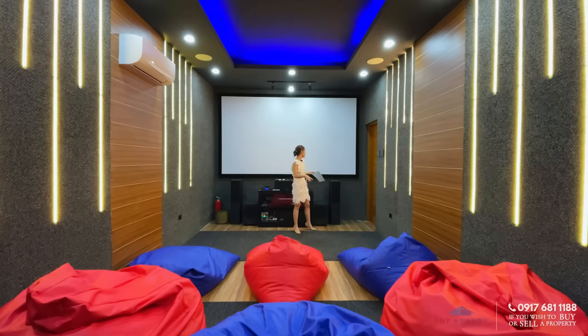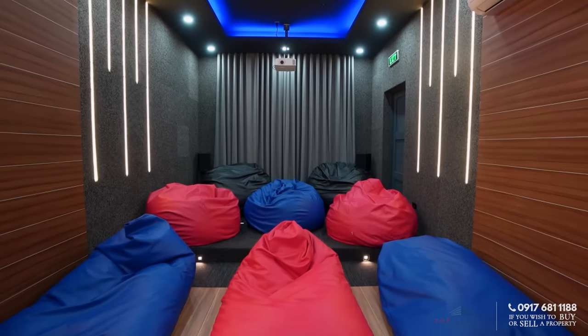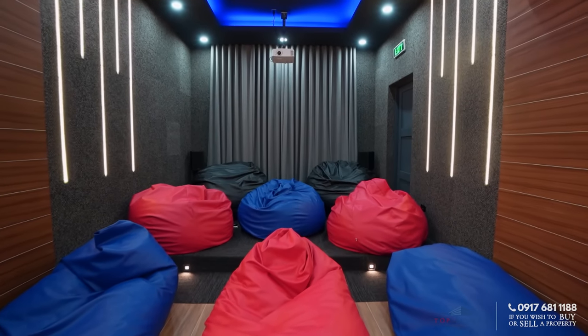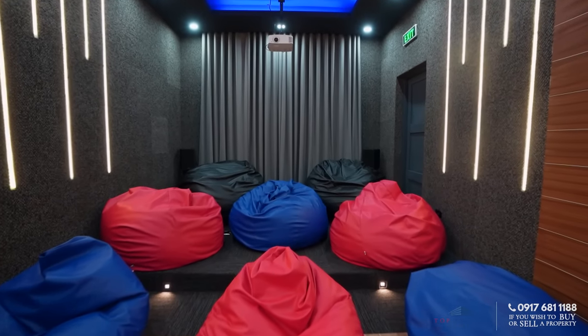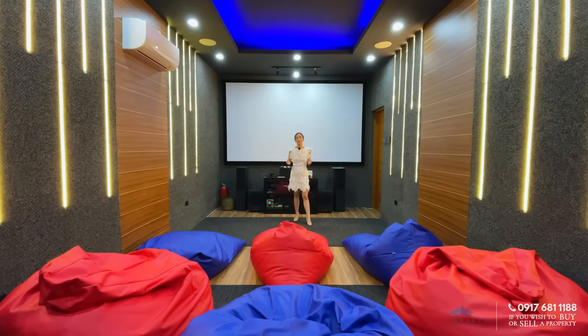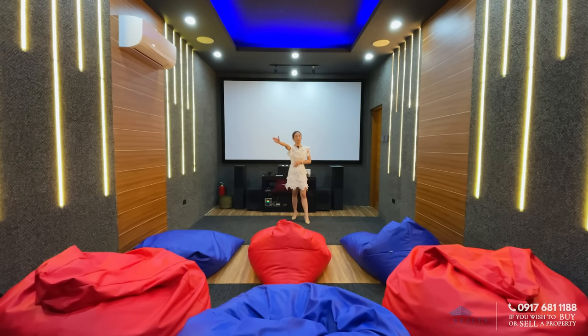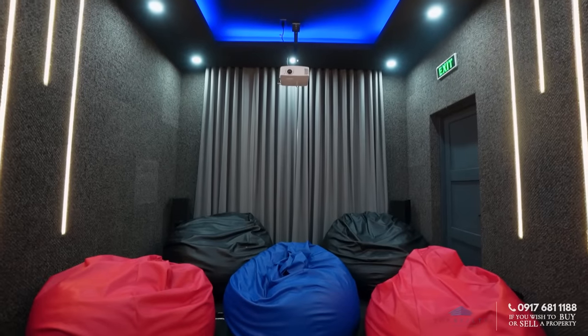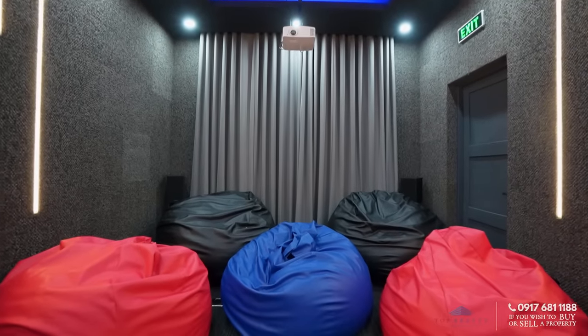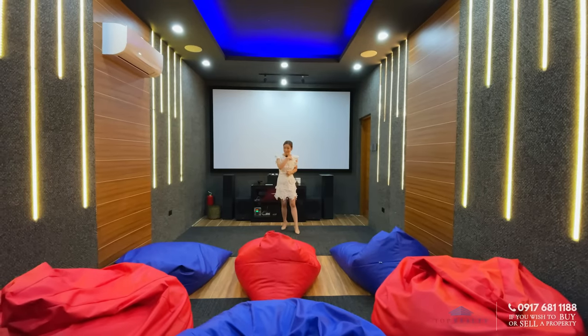This is a very nice cinema or theater room. Right now you only have bean bags, but if you want to convert this into a full theater room with La-Z-Boys, then you can do that as well. Over to my right is an emergency exit, just in case. Let's go out.